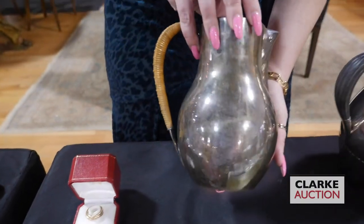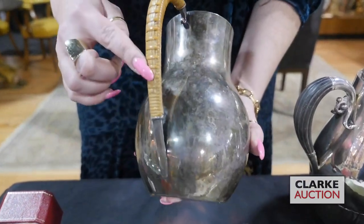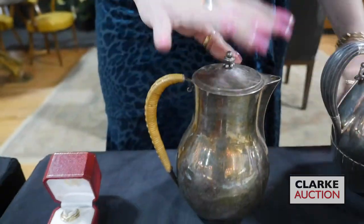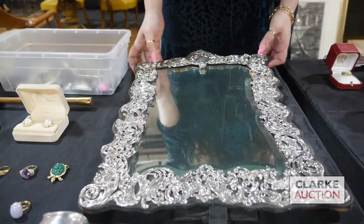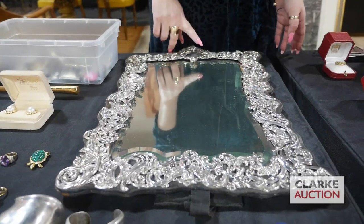Jumping back for a minute because I missed this one — this is a Hans Hansen water pitcher with a nice handle and nice detailing, all stamped to the underside, and this is for the April 3rd sale. We also have this large English silver easel-back mirror, all silver, really quite decorative and nice, at three to five hundred.